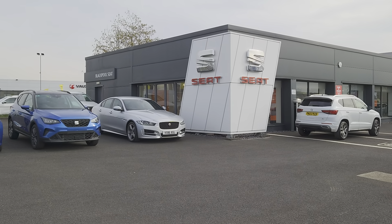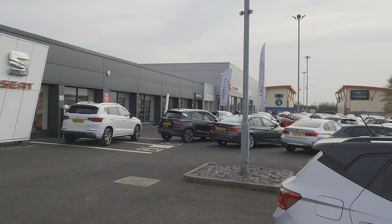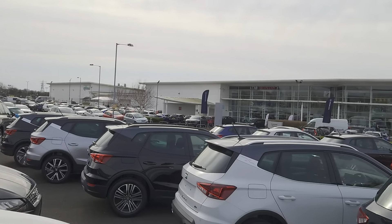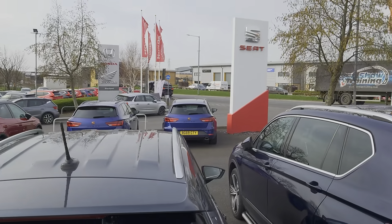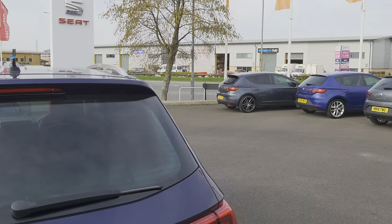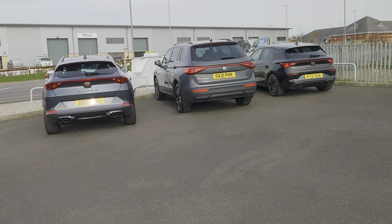Good morning folks and welcome to Blackpool SEAT. My name is Danny. Here we are at our site — a relatively nice day, as you can see, plenty of stock on the forecourt for you to come and have a look at. You can subscribe to our YouTube channel, visit us online, or go direct to our website at coxmotorgroup.com and have a look at our stock online as well.